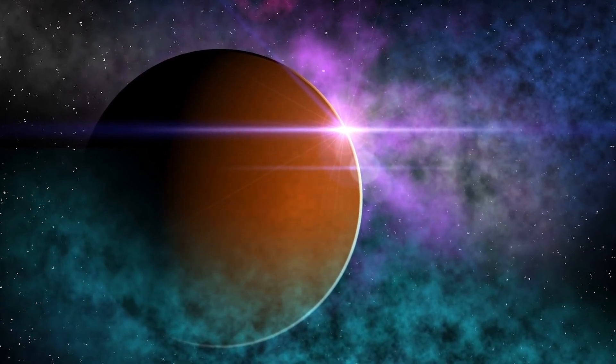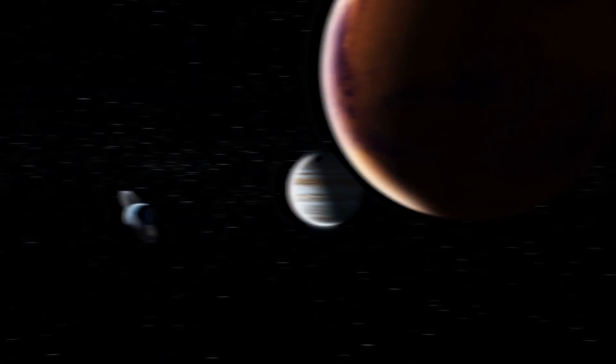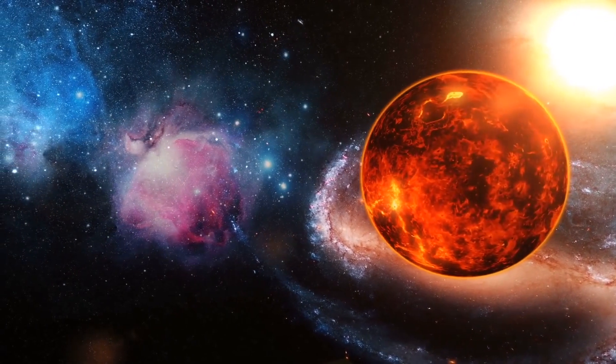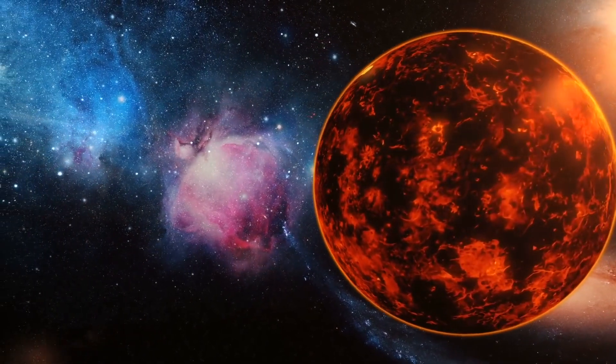However, this does not appear to be the case. The hottest section of 55 Cancri e, according to observations from NASA's Spitzer Space Telescope, is offset from the part that faces the star most directly, whereas the overall amount of heat recorded from the day side varies.